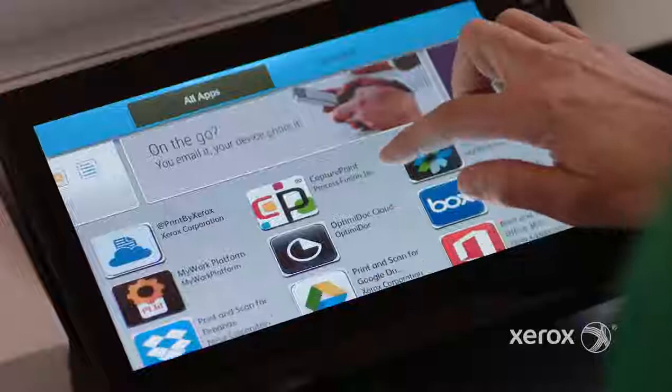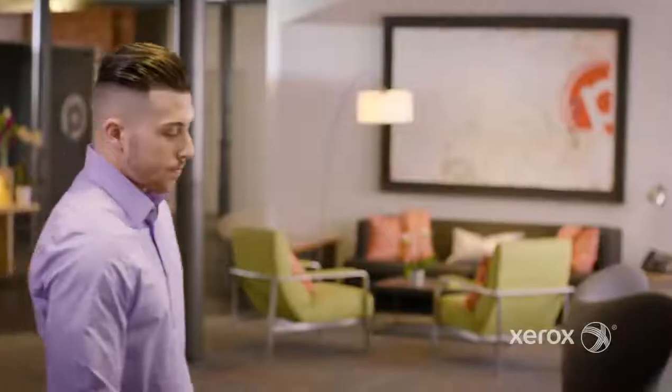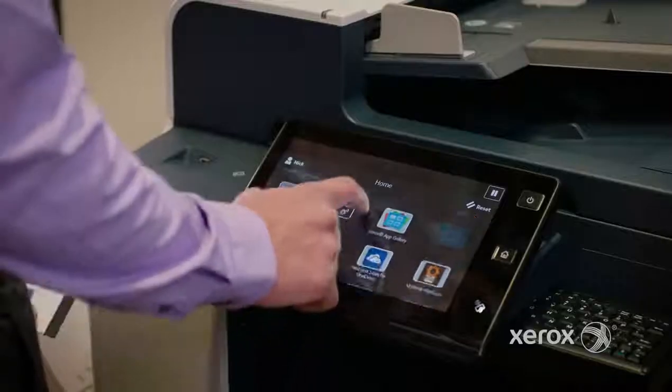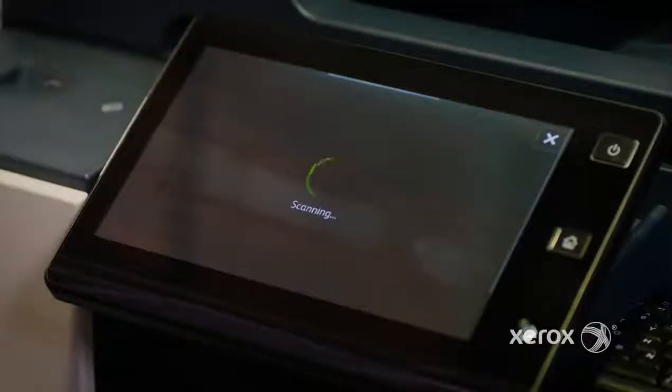Altilink multifunction printers are built on Xerox ConnectKey technology — a complete, mobile-ready system, easy to set up and ready to work. It's like our team has its own workplace assistant. That extra productivity really counts for a mobile workforce, and I should know.